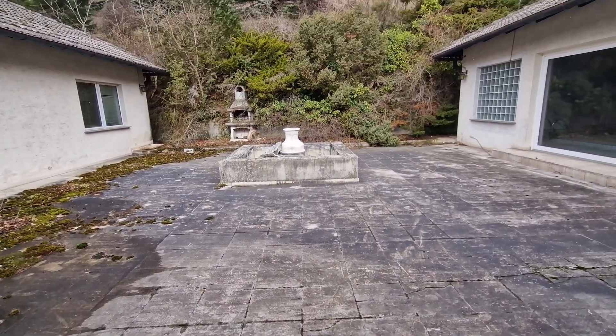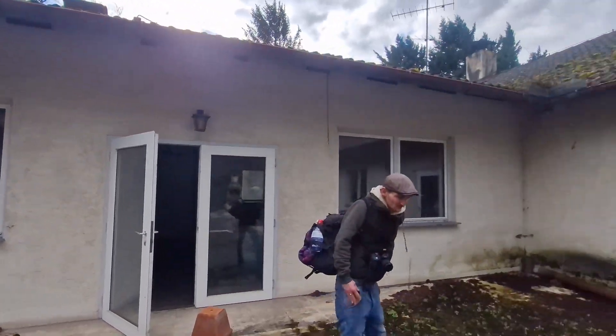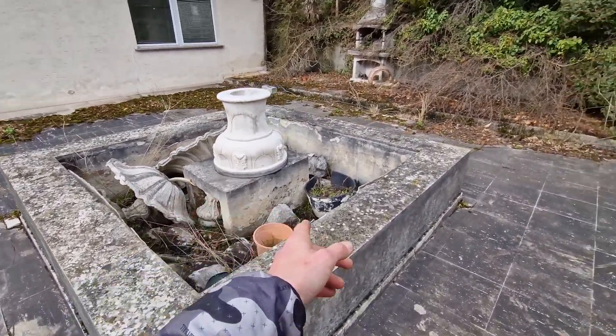Thank you, wind. Shut the door then. Someone's broke the fountain. Shame we couldn't get into the swimming pool, though. That'd have been nice.